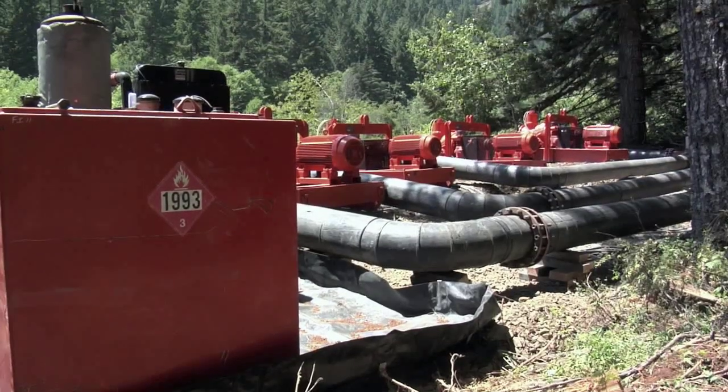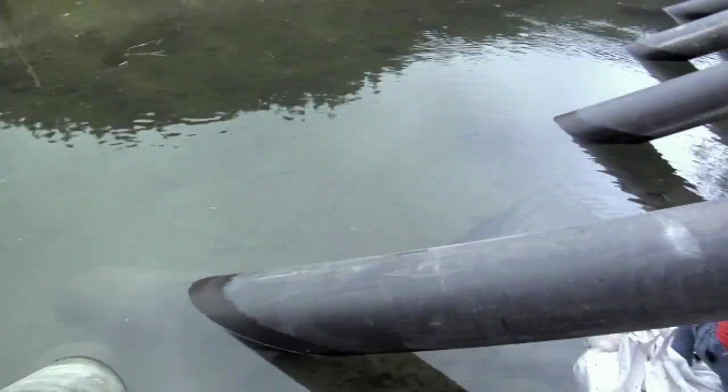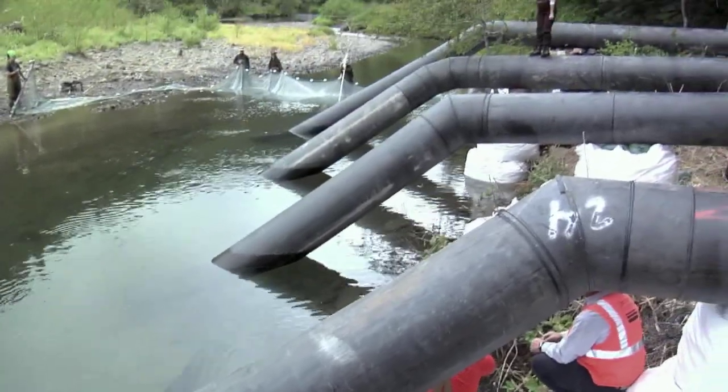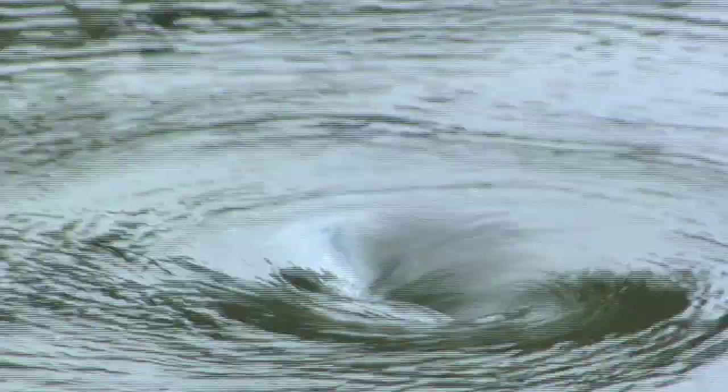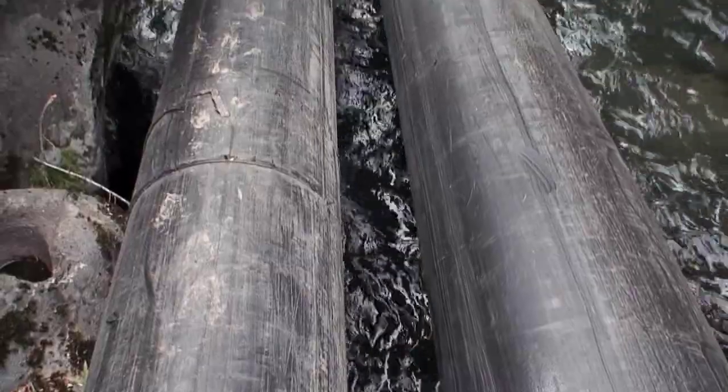They've got pipe and a series of five pumps upstream that are pumping water. We're prepared with this pump system to handle 36,000 gallons per minute, which is equivalent to 80 CFS. One CFS equals 449 gallons per minute. So what we figured is if we needed to, we can push all 80 CFS through two 24-inch discharge lines, each line about 2,000 feet in length through their final discharge point.